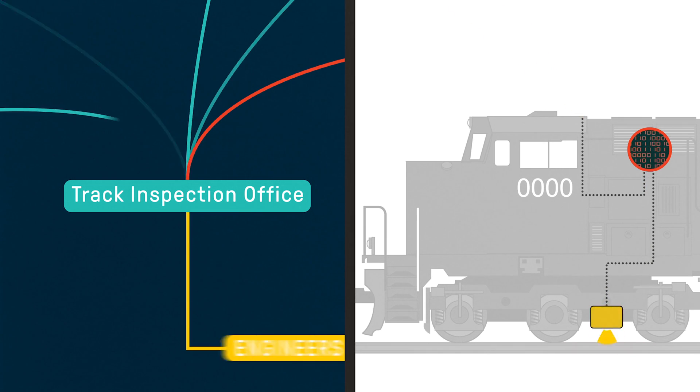If needed, maintenance personnel are dispatched to visually inspect the track. With our lasers, we're measuring down to within a millimeter of accuracy, which is a resolution you just can't see when you're high railing over the track looking at it visually.